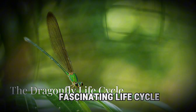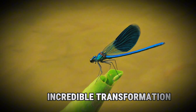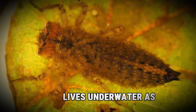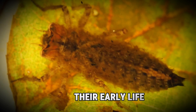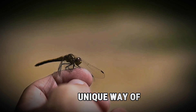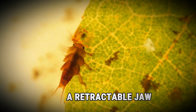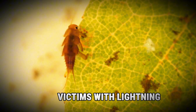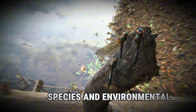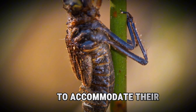Dragonflies undergo a fascinating life cycle — a complex and mesmerizing transformation from an aquatic nymph to a master of the skies. They start their lives underwater as nymphs, where they spend the majority of their early life. These nymphs are aquatic predators too, hunting small aquatic organisms with precision. They shoot out a retractable jaw called a labium to grab their victims with lightning speed. The nymphs live underwater for several months — sometimes even years — molting several times as they grow, shedding their exoskeleton to accommodate their increasing size.